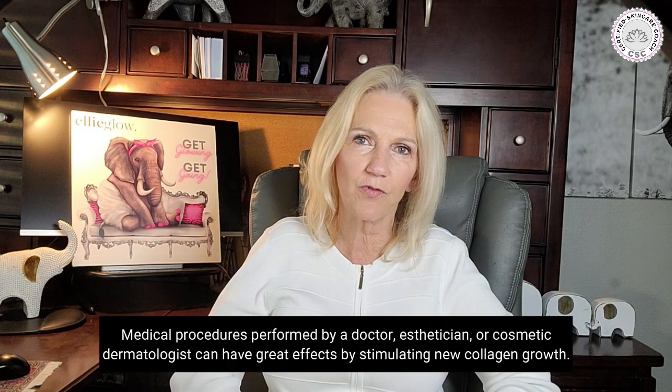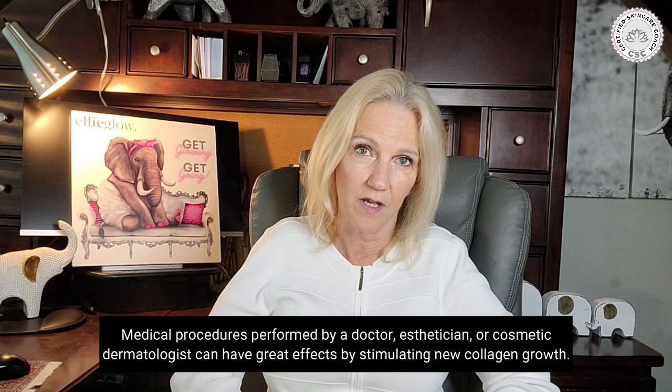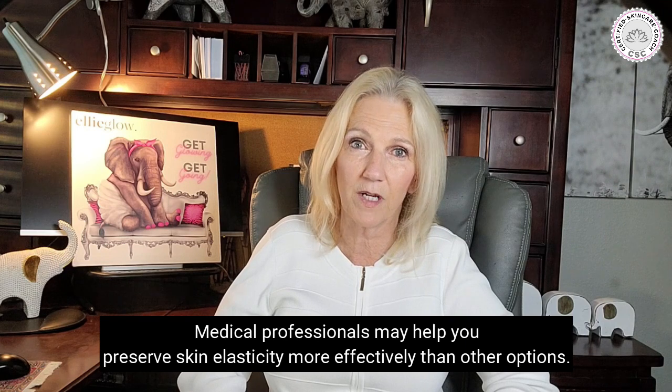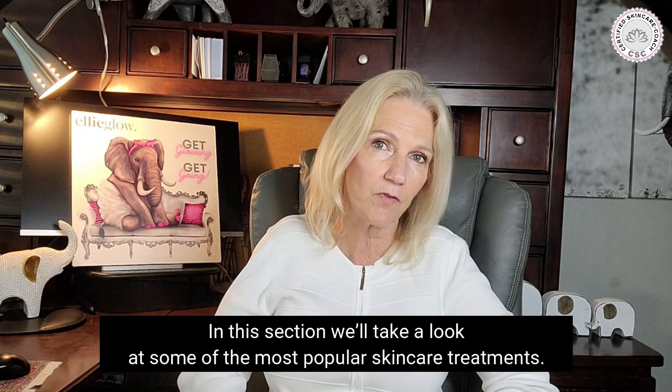Medical procedures performed by a doctor, an esthetician, or a cosmetic dermatologist can have great effects by stimulating new collagen growth. Medical professionals may help you preserve skin elasticity more effectively than other options. In this section, we'll take a look at some of the more popular skincare treatments that you need to know about.